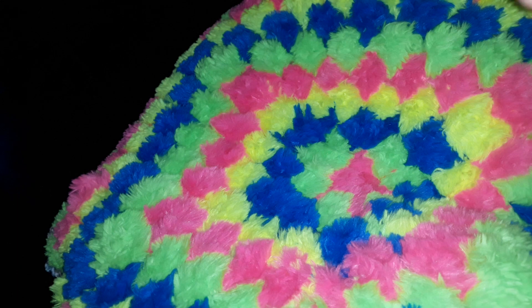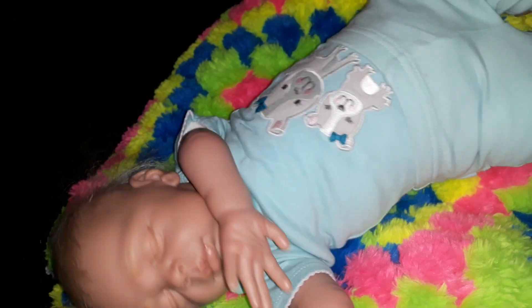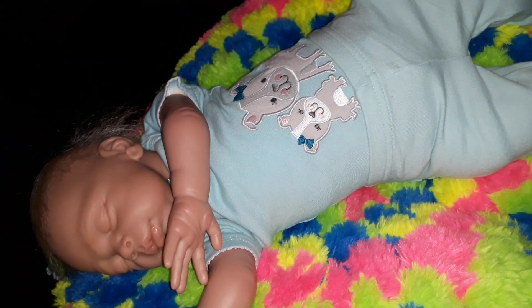Oh my gosh, this is adorable! This is so cute. Look at that — isn't it so cute? I'll pick you up here in a minute and give you a full view. But I'm going to brush her hair real quick.